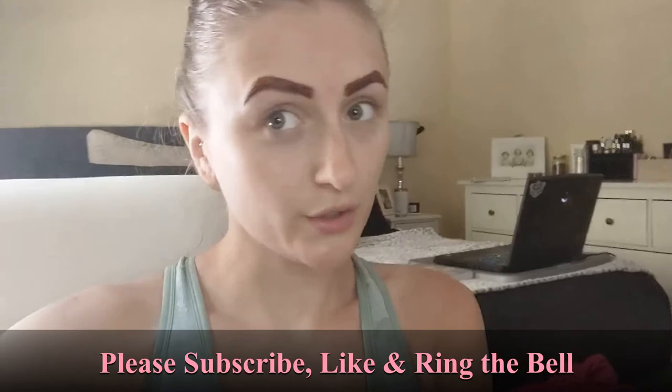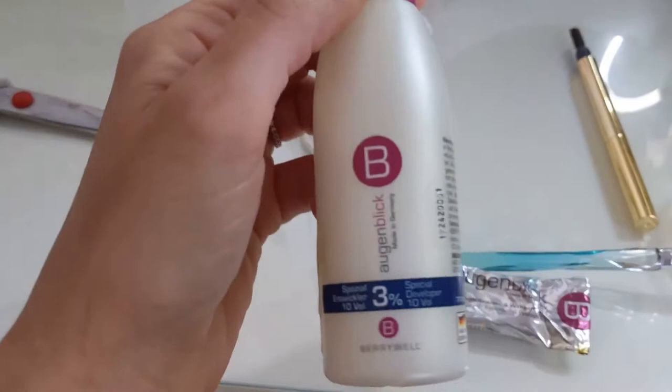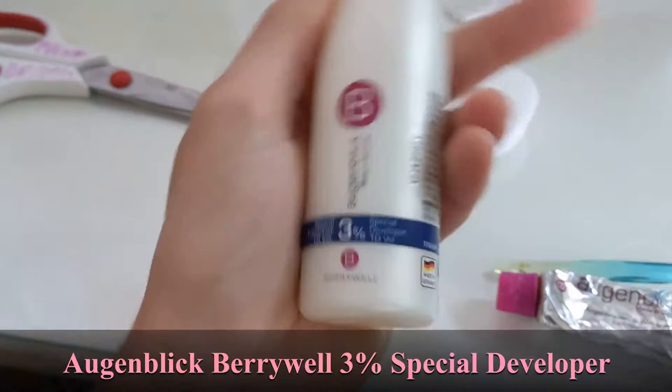I'm currently applying my brow dye — it looks really crazy right now, I'll show you how I do it in a second. I basically just apply it like a really intense pomade, it's like a cream. I'll show you how I look when it's done and what I mix together in my little concoction. These products are well loved.